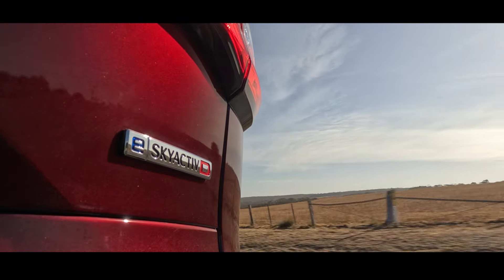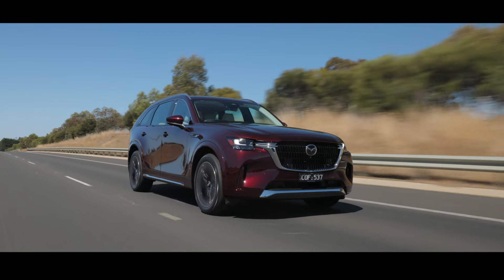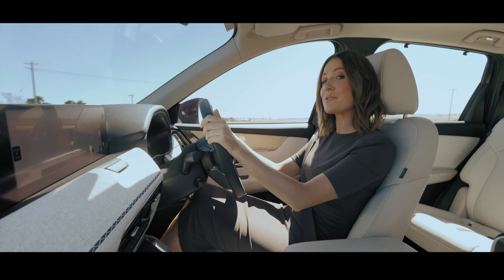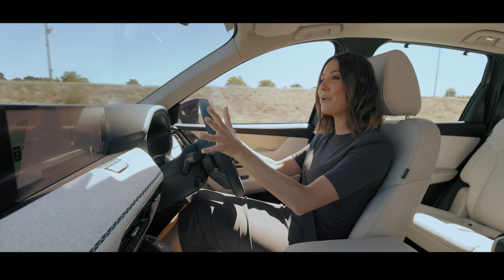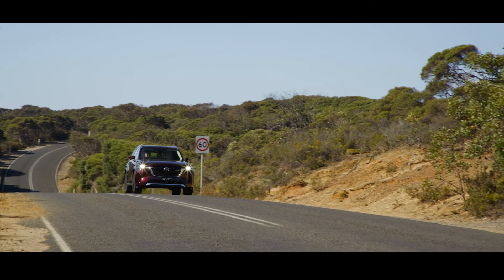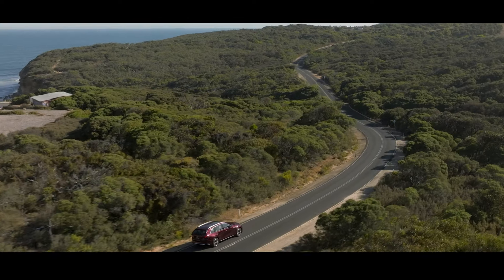Drive Managing Editor Trent Nikolic remarked it was immediately apparent how smooth both engines are, whether at idle or on the move. Complementing these powertrains is Mazda's suite of advanced driver assistance technologies. The CX-90 is made for road trips, with a quietness and comfort that makes covering long distances feel effortless. Adaptive cruise control, lane-keeping assist and blind spot monitoring work together to reduce driving stress. With responsive steering and tight body control, city streets and twisting mountain roads are equally enjoyable.